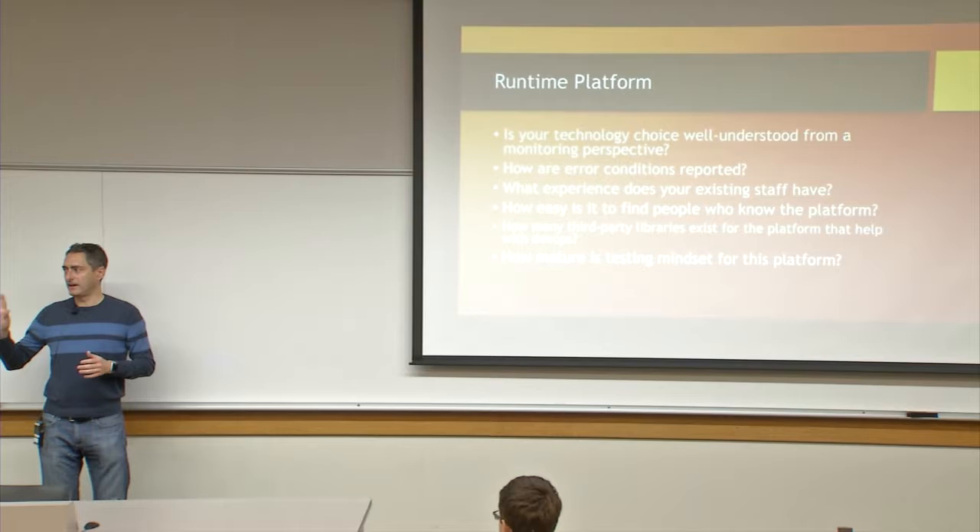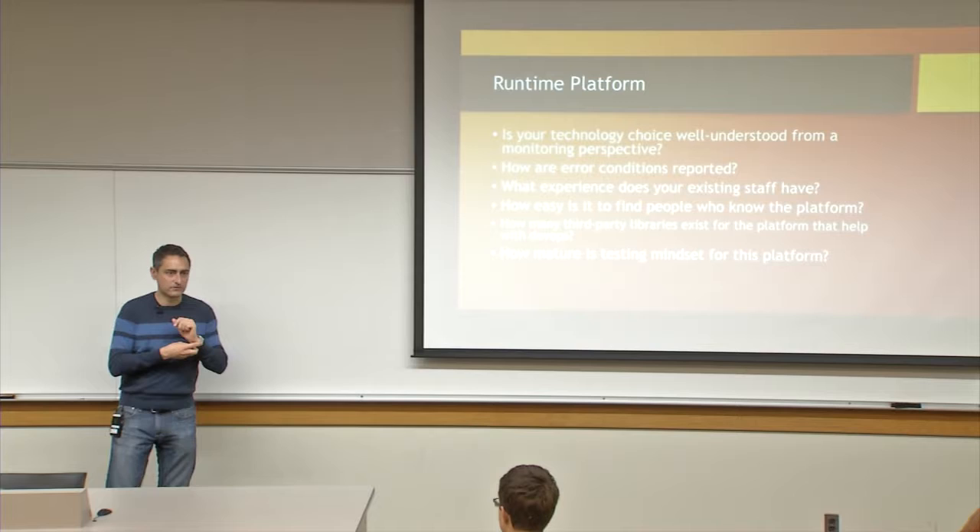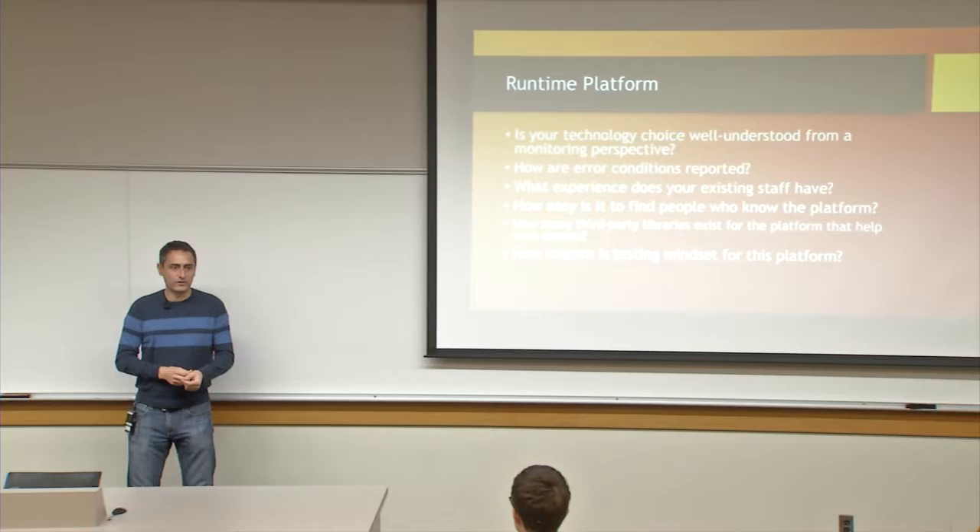One question is how are error conditions reported? I'll come clean and say I'm a long-time Java guy and I've been working with Java technologies almost since Java started. I have a ton of familiarity with how things work, what things work well, what things don't work well, where the gotchas are.